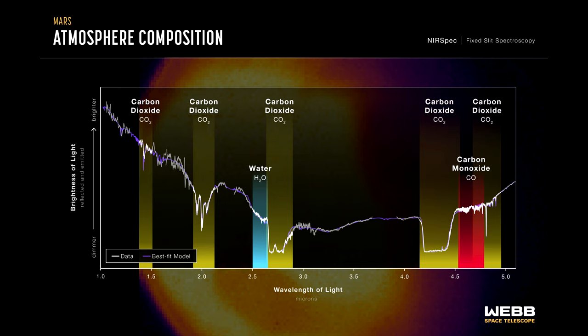Webb's first near-infrared spectrum of Mars reveals chemical and physical properties of Mars' surface and atmosphere. Data are shown in white and a best-fit model in purple. The spectrum is dominated by reflected sunlight. Spectral dips appear at specific wavelengths where light is absorbed by molecules in Mars' atmosphere — specifically carbon dioxide, carbon monoxide, and water. Other details reveal information about dust, clouds, and surface features.